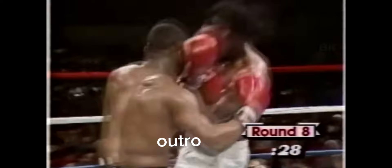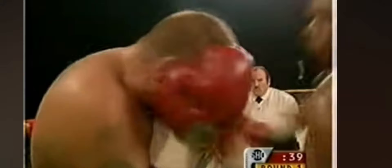Overall, the combination of power, precision, and footwork made Mike Tyson one of the most dangerous fighters to ever step in the ring. Who would you like me to break down next? Drop your suggestions in the comments below, and don't forget to like, comment, and subscribe for more.